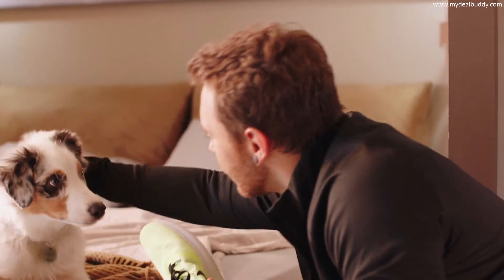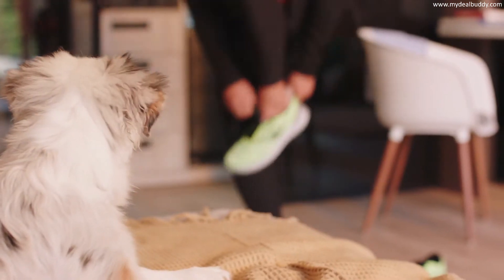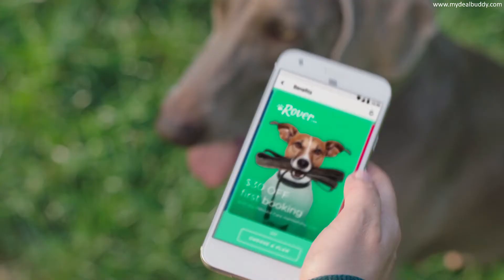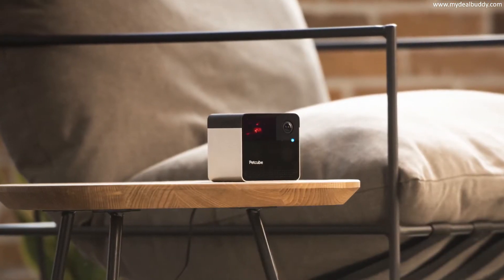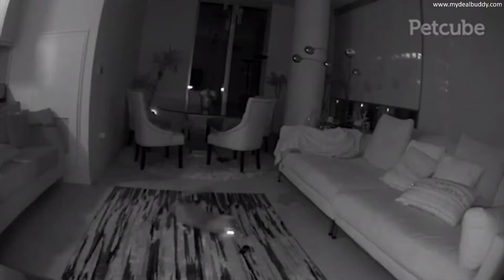"Ralphie, where's my shoe?" Let's go back and check your video history. "You are loving this, aren't you? Can this thing walk my dog?" Sort of — we have tons of perks with our subscription, dog walkers included. "So this is like a smartphone for pets?" Yes, but way, way, way, way better.